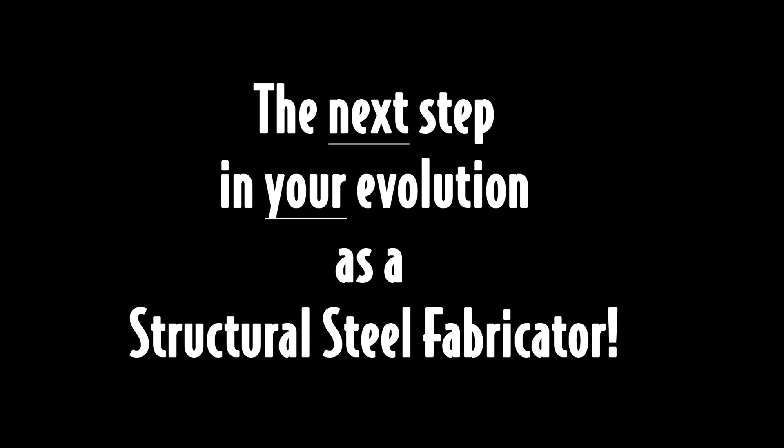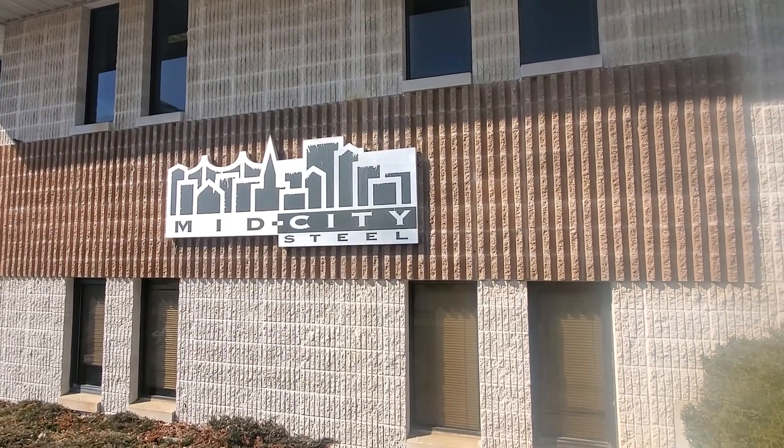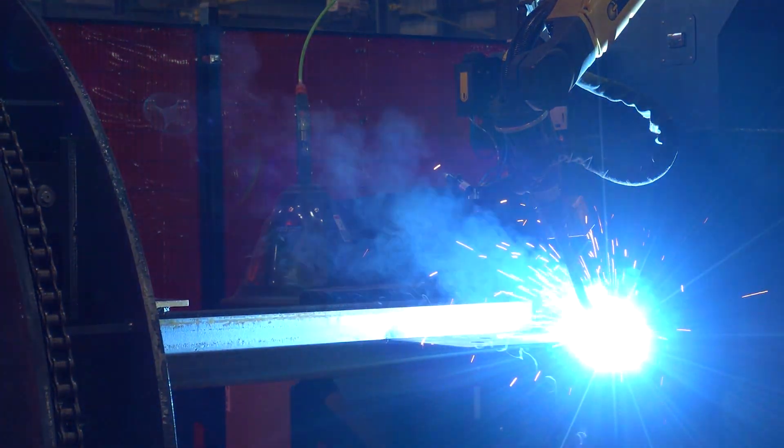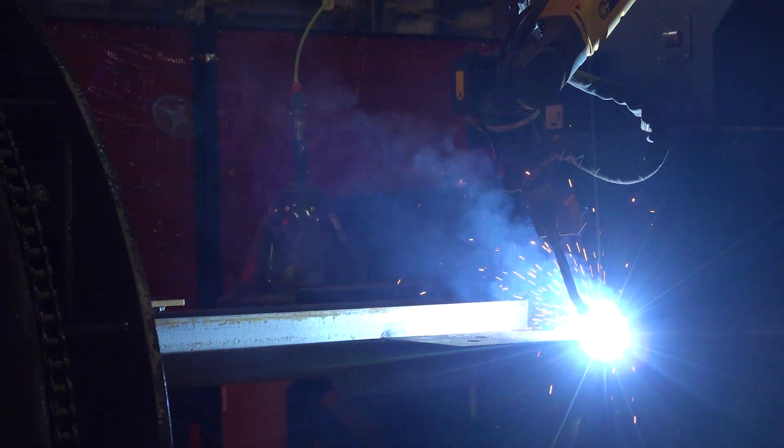The next step in your evolution as a structural steel fabricator. Today I'm in La Crosse, Wisconsin at Mid-City Steel, watching them operate their brand new Ocean Challenger structural steel robotic welder.